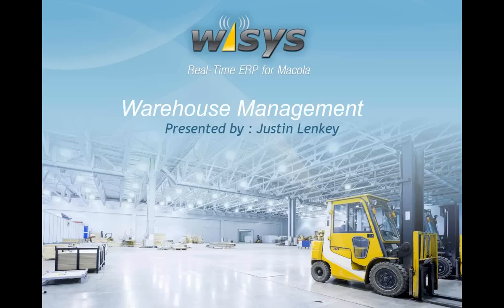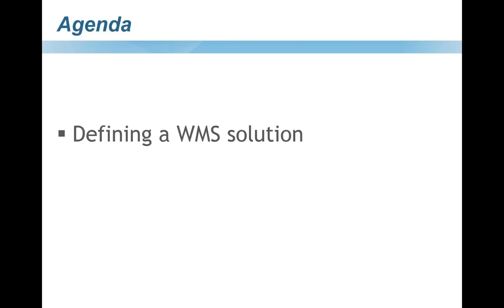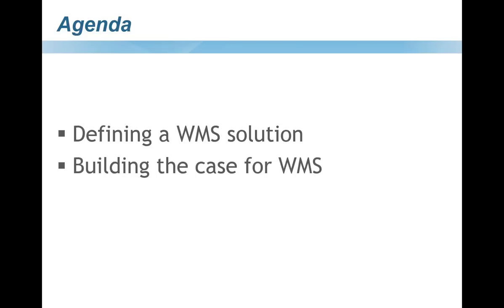Let's stroll through the basics of WMS. We're going to talk about some of the more generic items in warehouse management, defining those next few big steps, what it will take to get you up and running, how you can build a case for WMS, how you can improve your existing WMS system as you implement new features, and why choose the WISIS WMS system for your WMS platform.